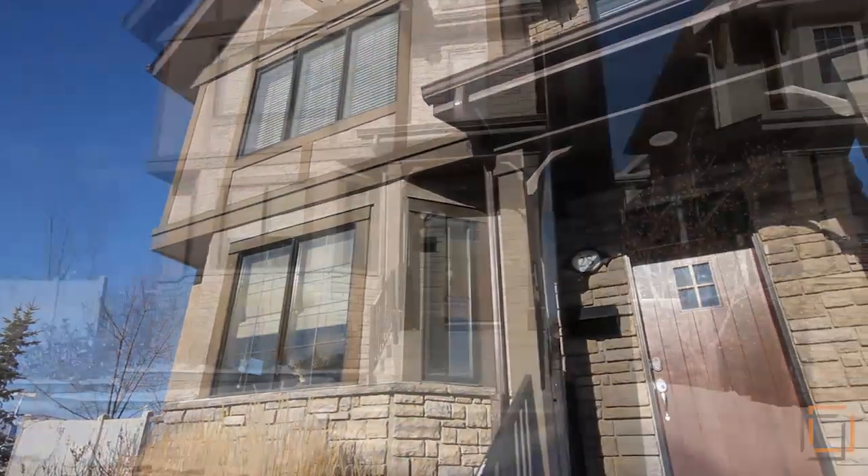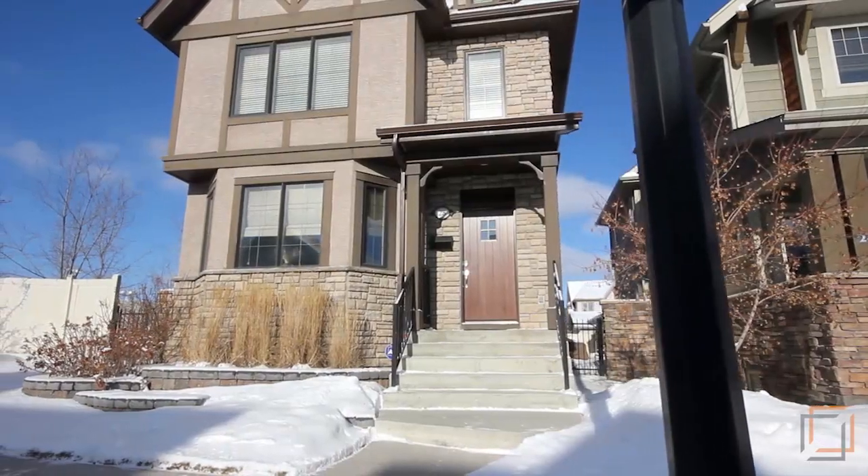Garrison Green is only minutes to downtown and within walking distance to Mount Royal University. You can experience all the conveniences of an urban lifestyle while still maintaining a quiet suburban feel.